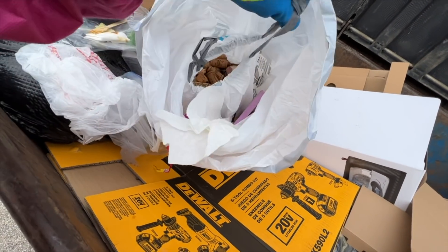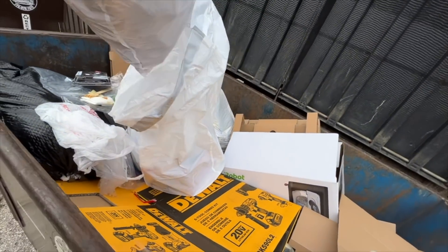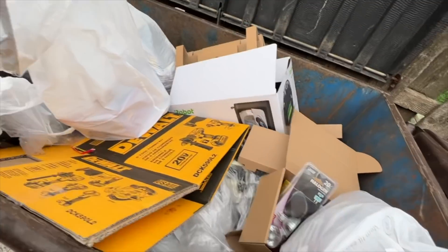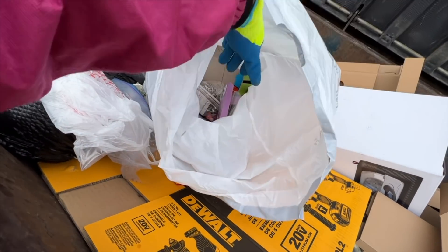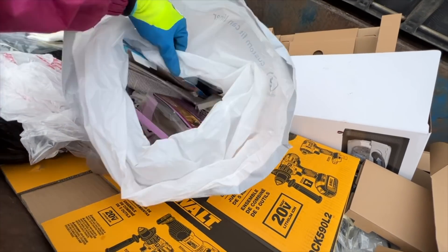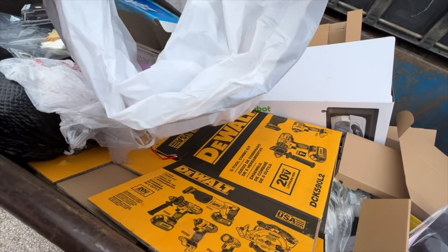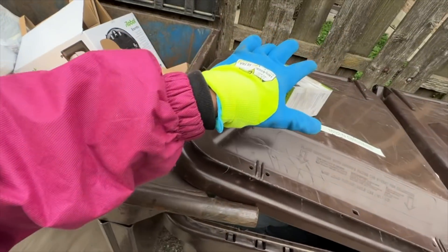We have some corks — look at that, a bag of corks. Somebody may want to buy those, put those on eBay. The other light bulbs are out of the container so I'm not sure if those are any good. I'm going to take the corks and I'm going to take the light bulbs.